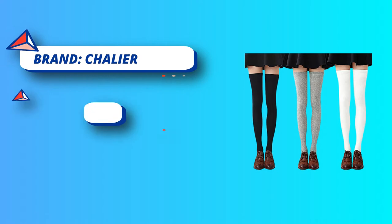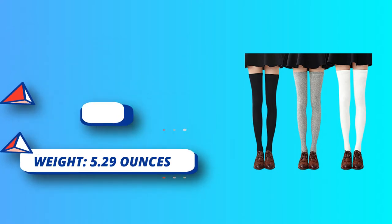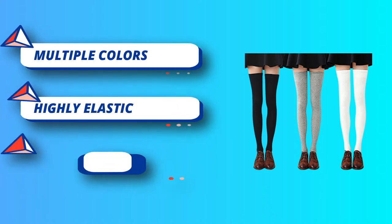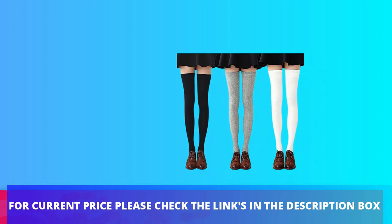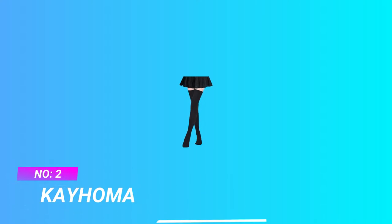Suitable for use all year round, these versatile knee-length leg warmers are sure to become a favorite wardrobe staple. The over-the-knee socks for women are made from soft and comfortable polycotton blend, which is breathable and comfortable, with good elasticity that will not fall down, giving you a feeling of warmth and comfort. For current price, please check the links in the description box.